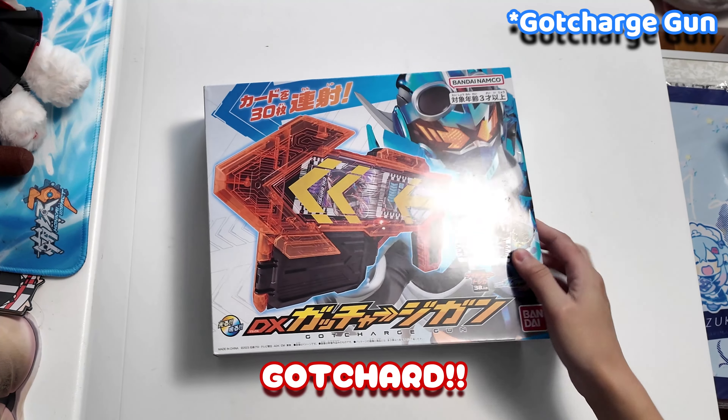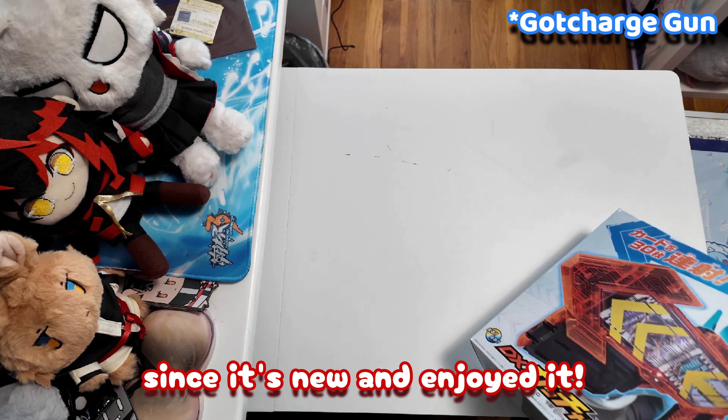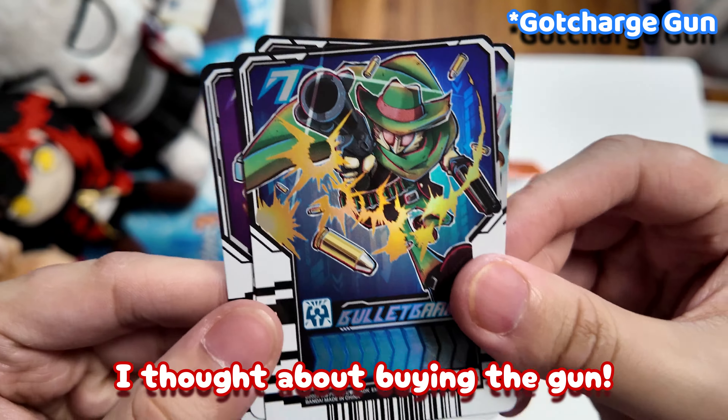Next up we have Gotchard. I gave the Kamen Rider series a chance starting with Gotchard since it's new and I enjoyed it. I have the belt, and after recent episodes I thought about buying the gun too.